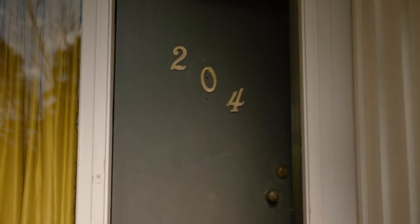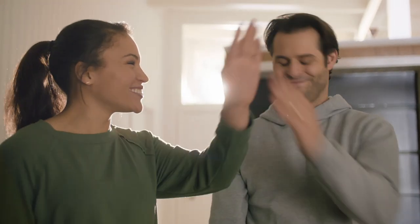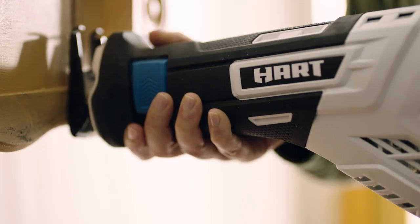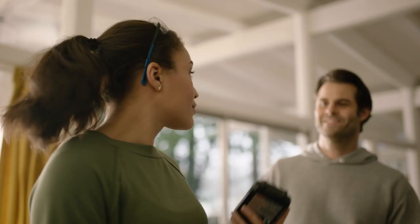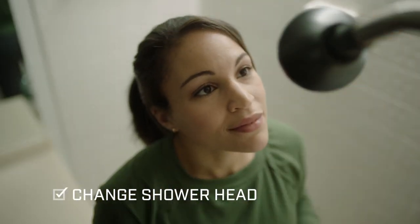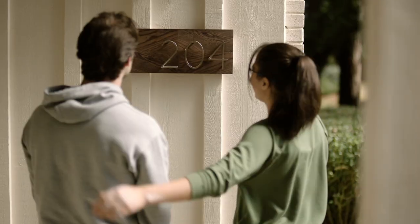One thing every home comes with? A long to-do list. Tackle it with the one name that can help you keep your to-do list in check. Do it with one 20-volt battery that powers every tool we make — built to outlast your to-do list, and has enough power to call the whole thing done.